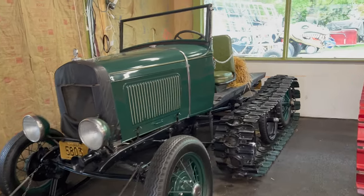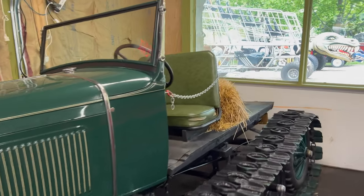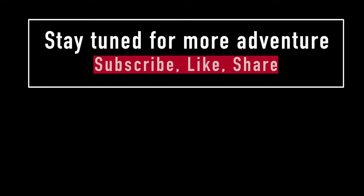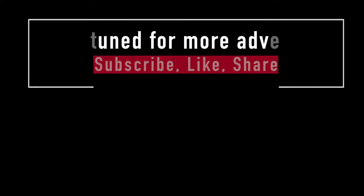Thanks for watching today's adventure. I will see you guys someplace or another. Have a great day! Stay tuned for more adventures to come — subscribe, like, share, and thanks for watching. Bye!